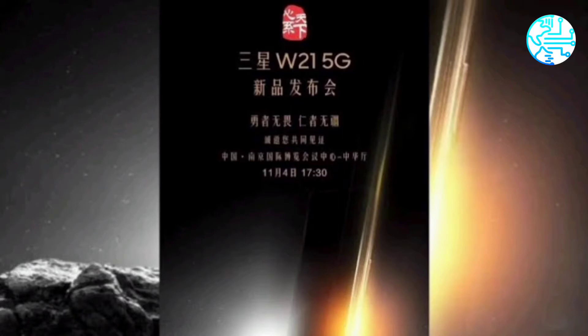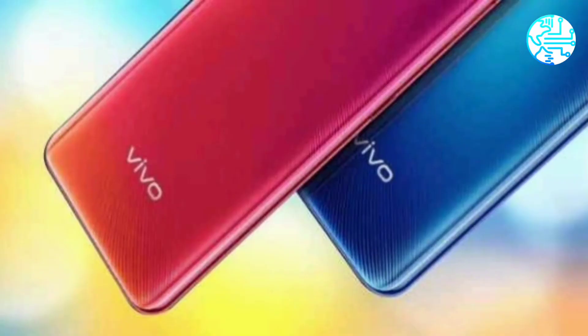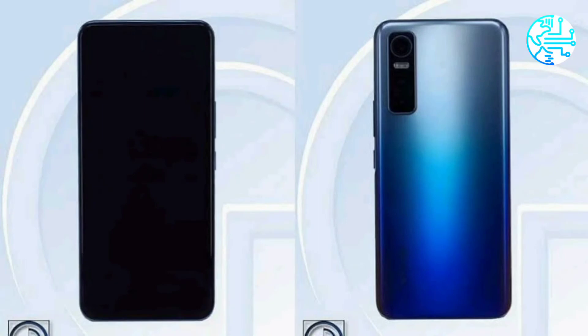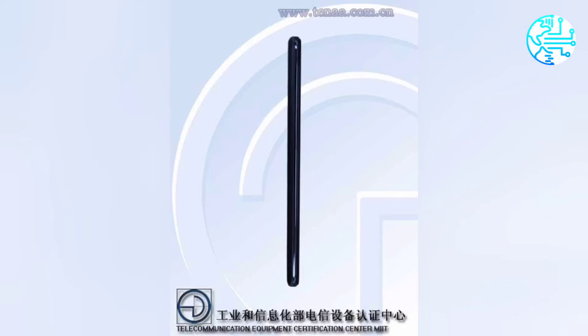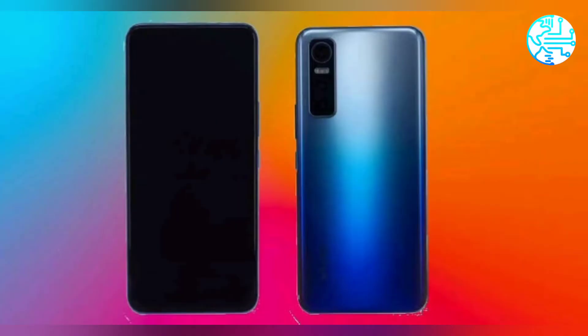The TENAA listing states that the phone runs Android 10. It features a 6.44-inch Full HD+ (1080 x 2400 pixels) AMOLED display. The phone is powered by an unnamed octa-core processor clocked at 2.4GHz. The listing also mentions 6GB and 8GB RAM options with 128GB and 256GB storage options.